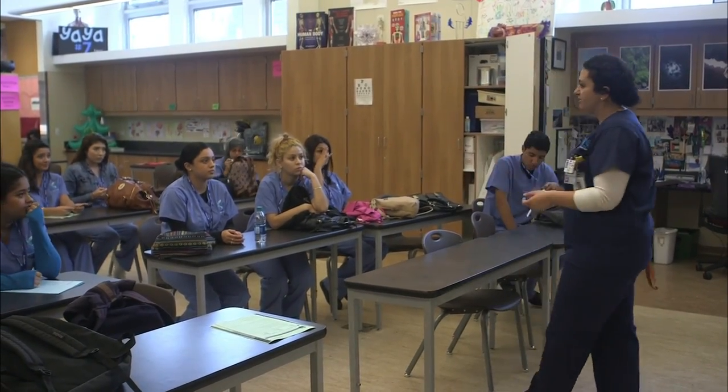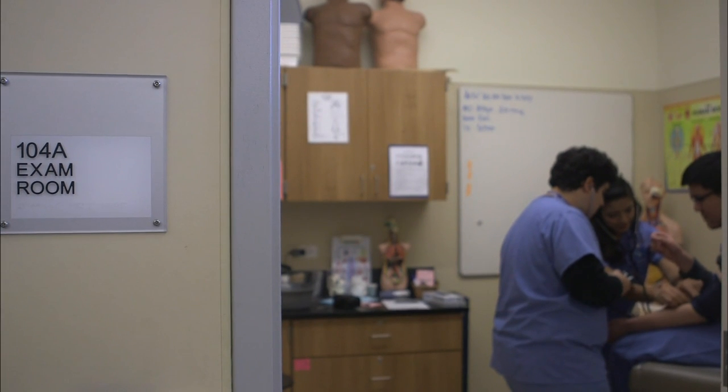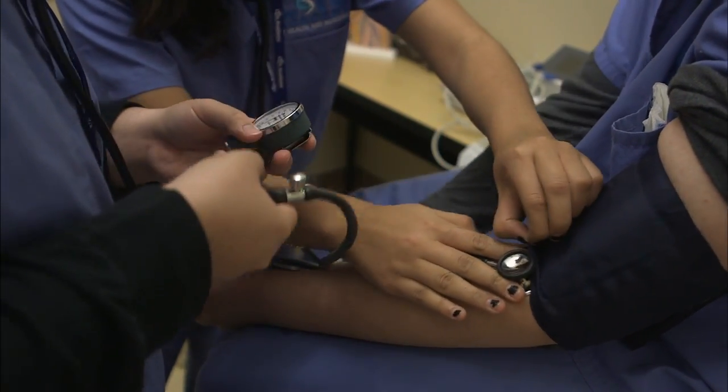Researcher Diane Friedlander believes that is because the school makes the benefits of learning clear to students, even though options like sports and many electives aren't offered. That was originally a concern for Sigala — she used to be in theater and loved acting. But now that she knows she wants to be a doctor or work somewhere in the medical field, she doesn't miss it as much.